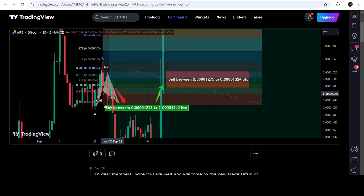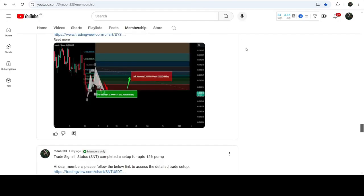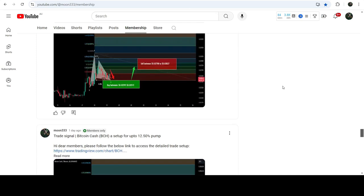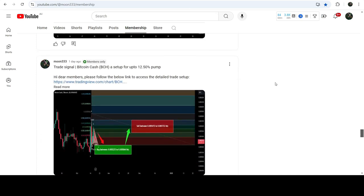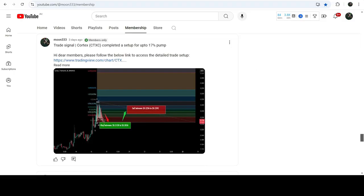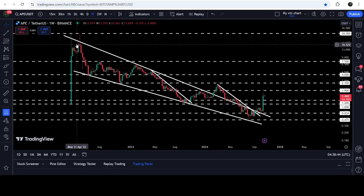We had a nice reversal and hit the cell targets. If you'd like to catch such pumps before they happen, you can join me as a YouTube or Patreon member — links are in the description. Now let me take you to the live chart. This is the seven-day time frame chart.